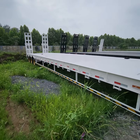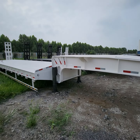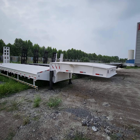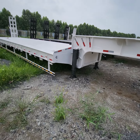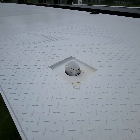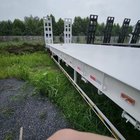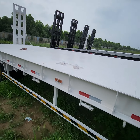And this white one, it's also low bed, flat bed, and also container. This one can take a 40-foot container, and two 20-foot containers — one, two.